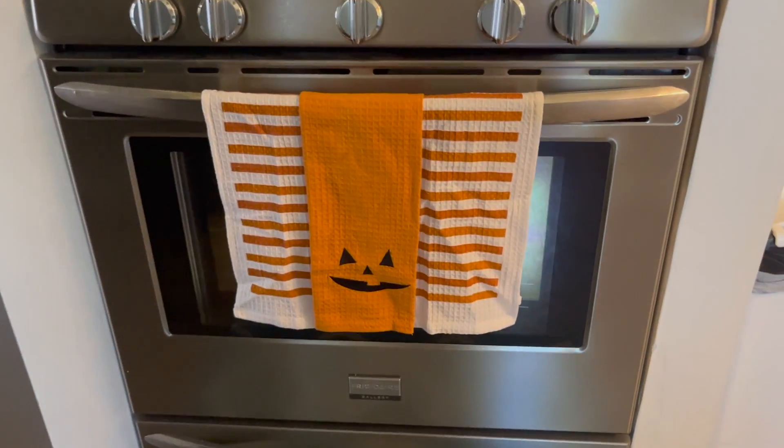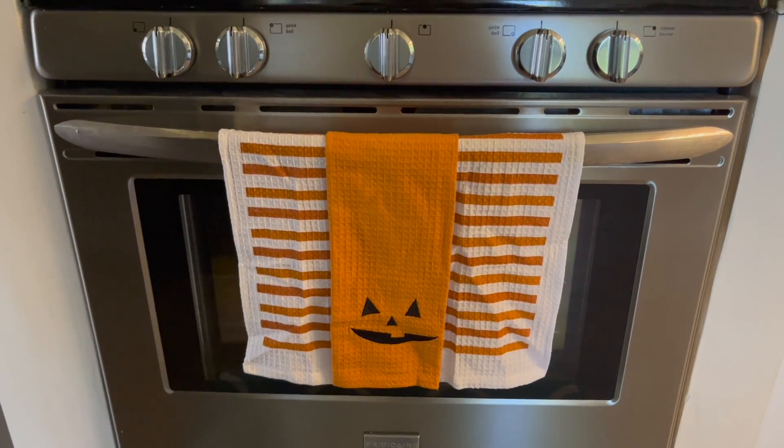We also changed the hand towels to a Halloween set. So that was the changes I made for my Halloween decor. I hope you enjoyed and maybe it gave you some ideas of how to incorporate just a little bit of Halloween without going overboard. I prefer fall stuff but I like to add hints of Halloween, so I just add little pieces and keep the majority of it fall style. I hope you enjoyed, and as always I hope everybody has a blessed day.